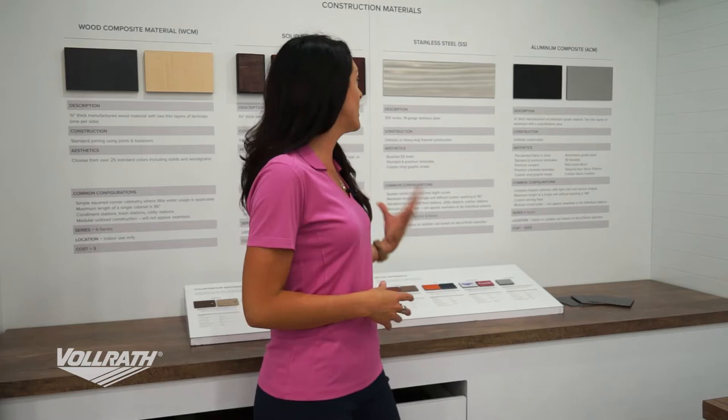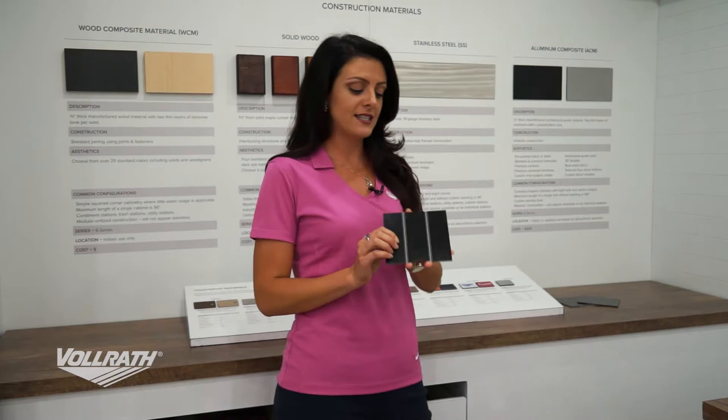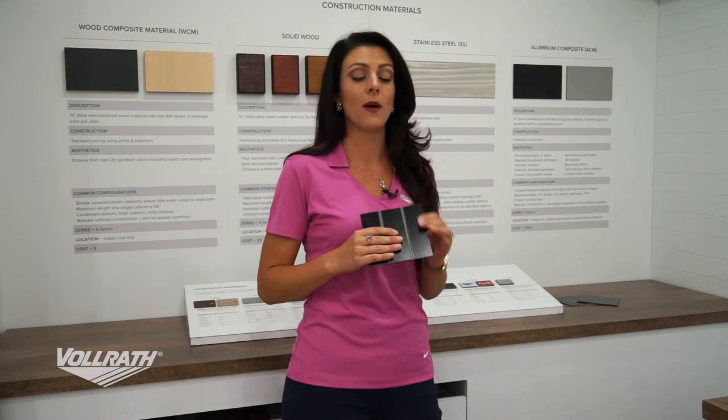We also have aluminum composite material as a great option. It consists of three layers: a layer of aluminum, a core of polyethylene, and another layer of aluminum. All three sandwiched together in one product gives us a really great finish.